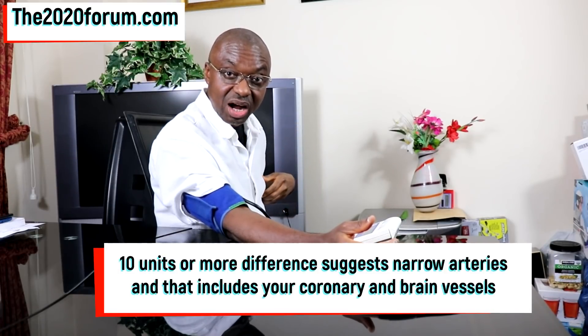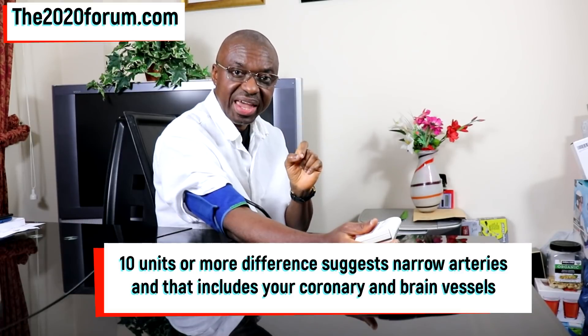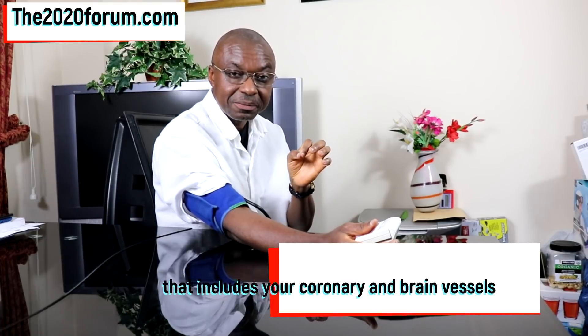Do not panic — make an appointment to see your doctor. When you see your doctor, let him know what you found and share those readings. Your doctor should ideally repeat the process, checking the blood pressure on the right and left hand, and if he gets the same thing, that should trigger some sort of investigation. When you have a difference of 10 or more, it is indicative that important arteries — the arteries in the brain and the coronary arteries supplying your heart muscle — may also be narrowed.